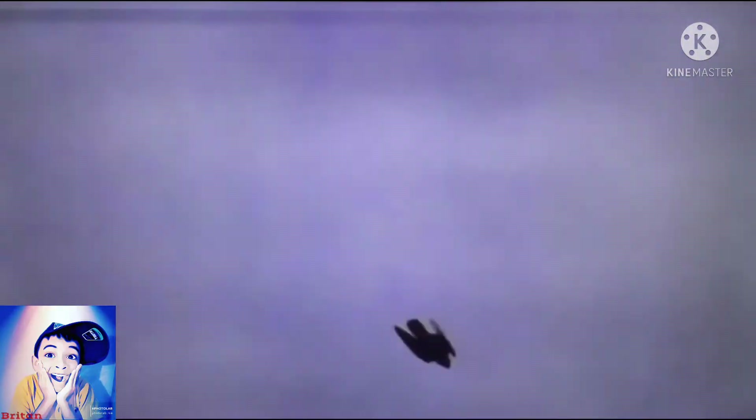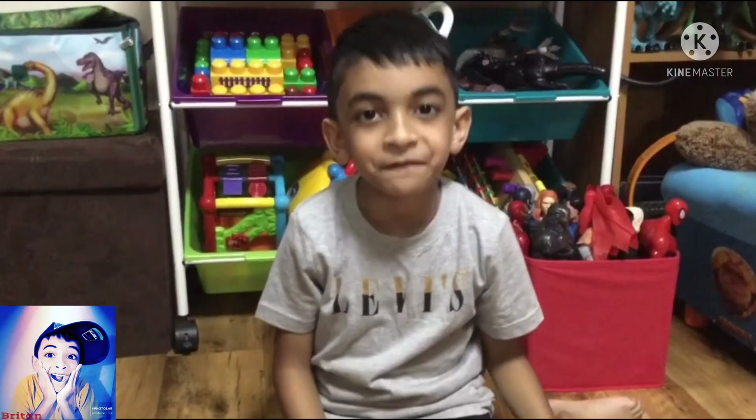Look at this tough guy diving down for its prey. That fast dive down you saw just now was called a stoop.